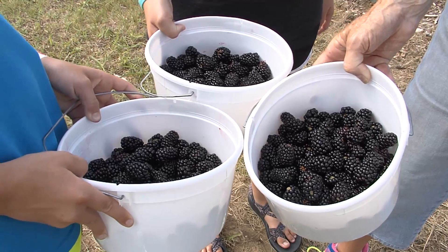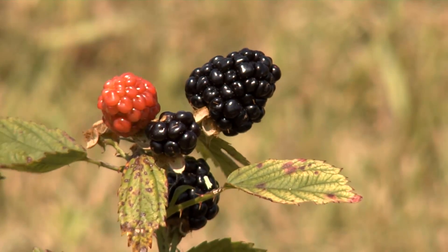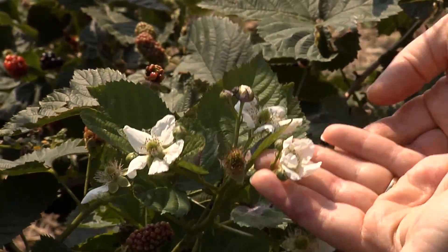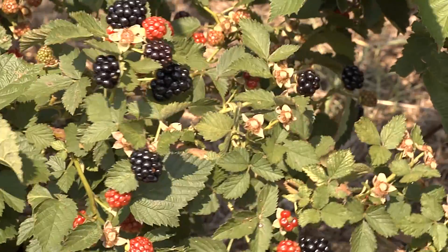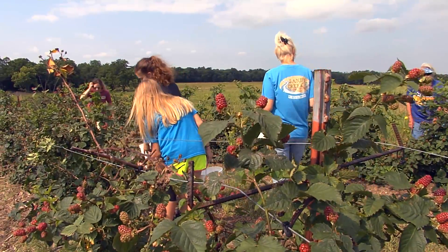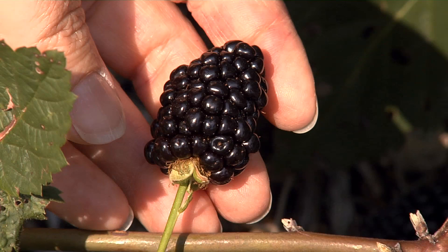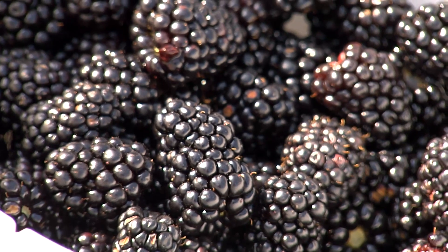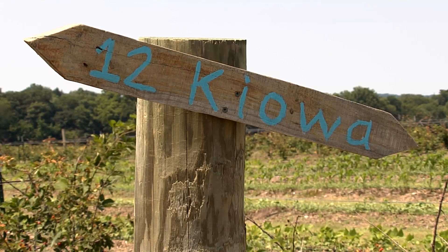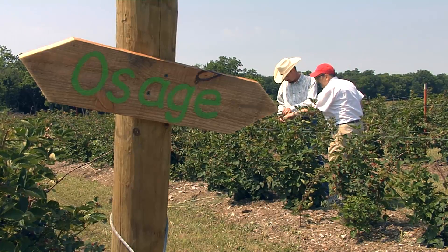There are five varieties from which to choose, and all of them have a little bit of a different flavor. Two varieties do have thorns; the other varieties are thornless. All of them have different characteristics — some are bred more for flavor, some more for size of the berry, or a combination of the two. Some of the names include Kiowa, Natchez, and Osage. The Osage was a favorite because it was so sweet.